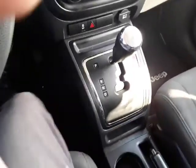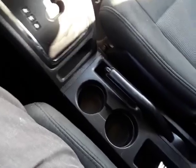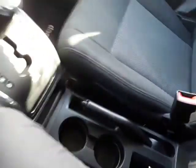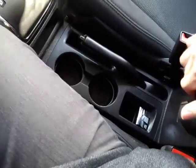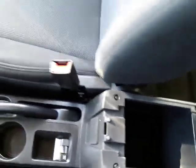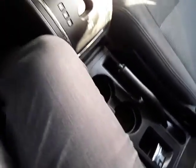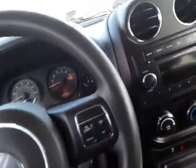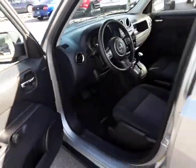Other features in the center console: of course you've got your cup holders. Here's your four-wheel drive lock — it has four-wheel drive on demand but you can lock it in with that lever. There's nice deep storage and a little bit of extra storage in the console lid.